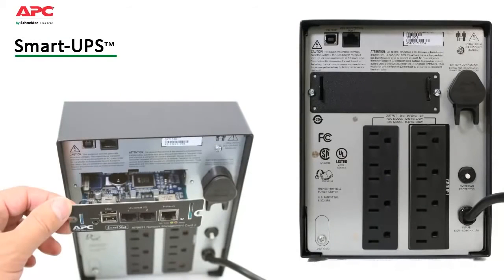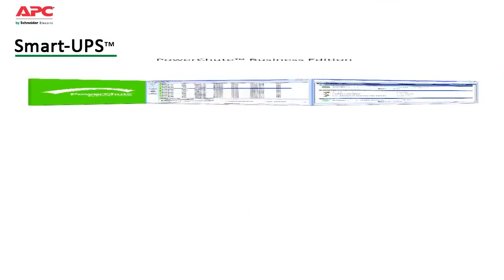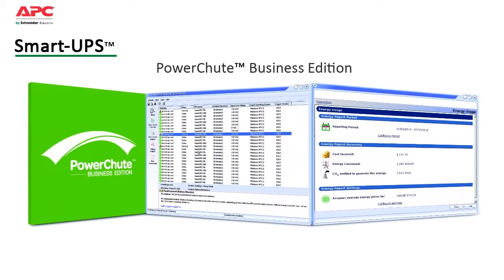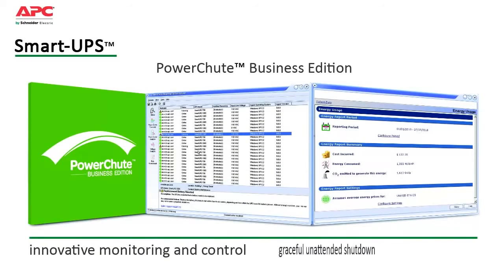Smart UPS also saves time with easy and convenient remote management via built-in USB, serial ports, and an optional smart slot that accepts a range of accessory cards. Included is APC's PowerShute Business Edition software, compatible with most server operating systems, providing innovative monitoring and control as well as graceful unattended shutdown in extended outage situations.